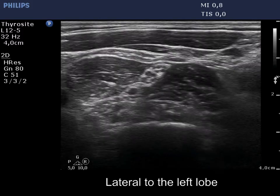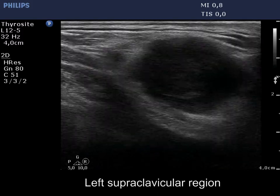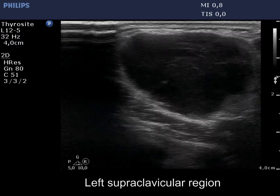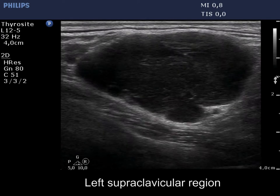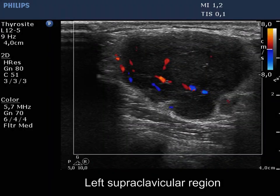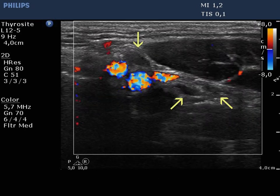Now, we move the transducer left to the thyroid and arrive in the supraclavicular region. Here is a large lymph node which has no hilum. The borders are lobulated. Note smaller nodes dorsal to the larger one. The large node presents an irregular vascular pattern, while several smaller nodes can be identified with a lack of vascularity — see yellow arrows.